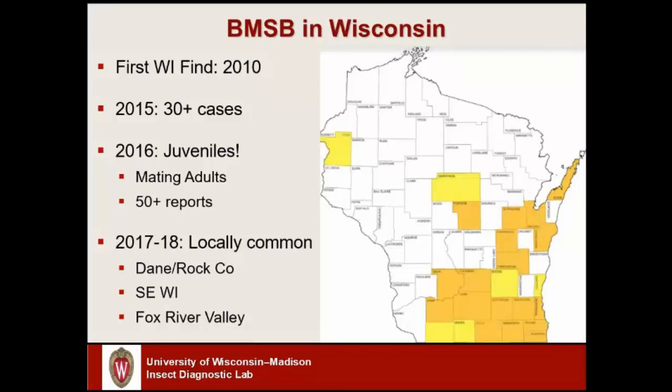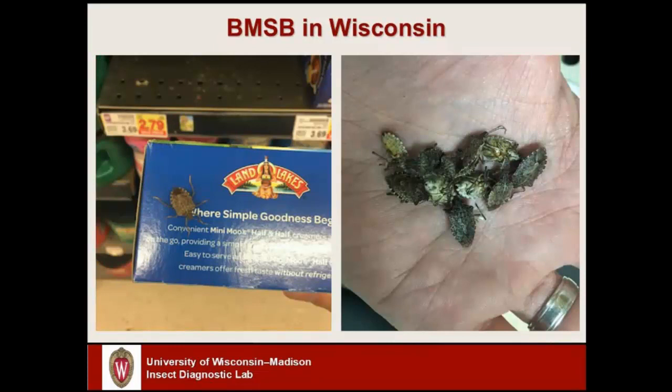In 2017 and into 2018 this insect increased even more in abundance. At this point in early 2018, about 20 percent of all the insects I've handled so far this year at the insect diagnostic lab have been brown marmorated stink bug. There are really three hot spots in the state: Dane County where Madison is located, and Rock County — Janesville and Beloit in particular. Also southeastern Wisconsin: Racine, Kenosha, Milwaukee, Waukesha — lots of reports there. And the third hot spot is the Fox River Valley, basically the western side of Lake Winnebago, Oshkosh up to Green Bay.